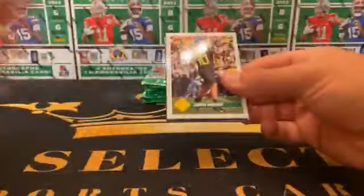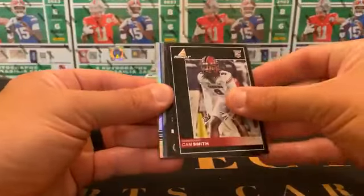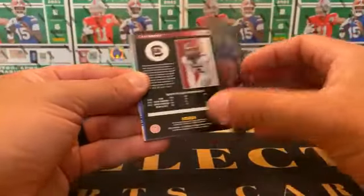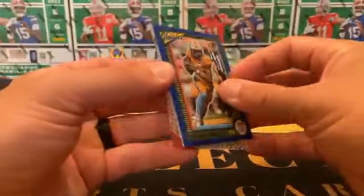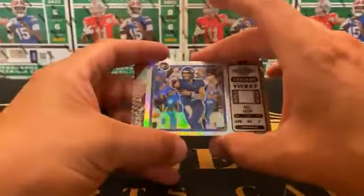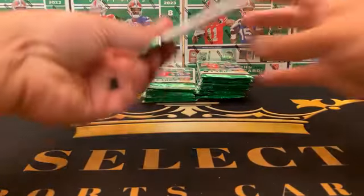Pack number one — kick it off with a Justin Herbert. Kaiir Elam to the Patriots. A Cam Smith, and then a parallel — Uzoma Felix Uzoma, the Kansas State product — nice parallel rookie. There's the Cam Smith and a Christian Gonzalez Panini Black — not bad. A Hendon Hooker numbered 23 of 99 on the Classics Blue. A Will Levis silver — nice one for the Titans — optic Will Levis, and a Jalen Hurts Clear Vision. A couple nice ones in pack one but no autos.